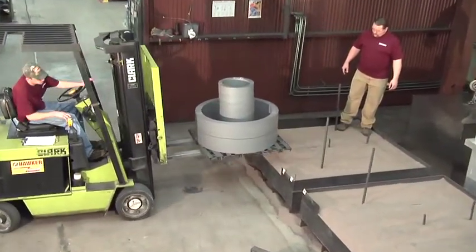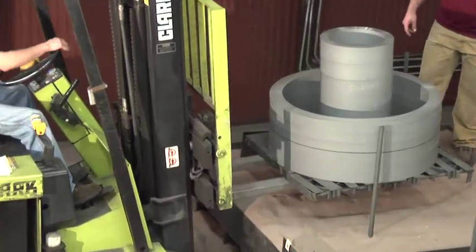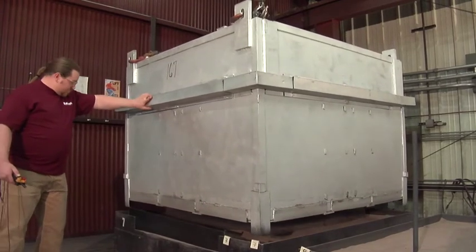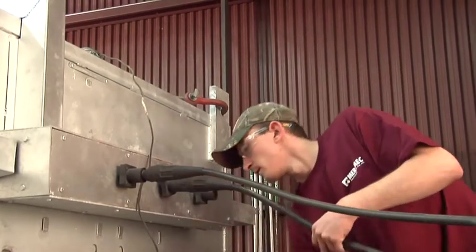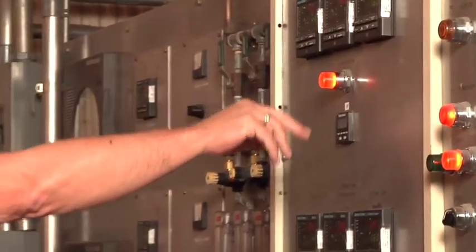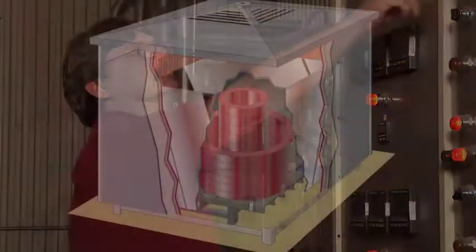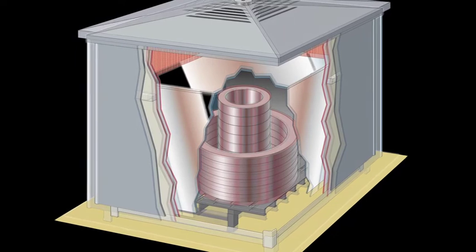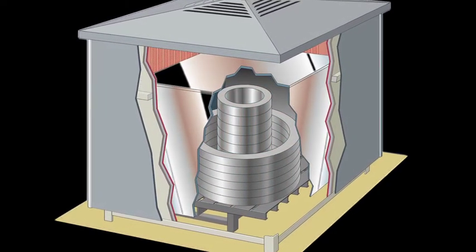The annealing process is critical to ensure the core will deliver optimum accuracy and minimum excitation loss. Cores are tempered in a controlled nitrogen atmosphere to prevent oxidation. Temperature escalation is time controlled until reaching 1,500 degrees Fahrenheit. The soak time is determined based on mass and stack configuration. After the heat soak time has been completed, the cores remain in the oven to undergo a controlled cooling process which assures optimum grain alignment.